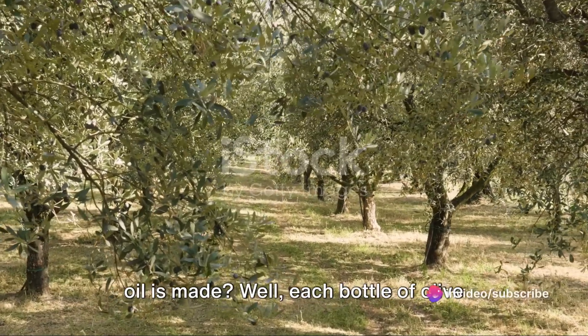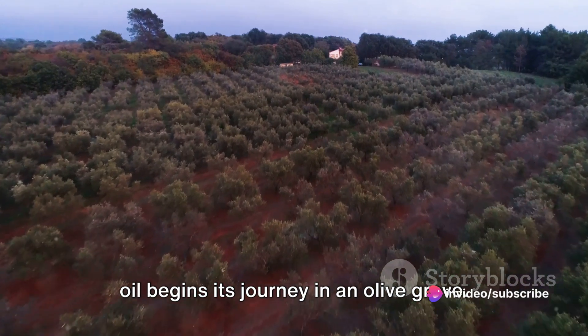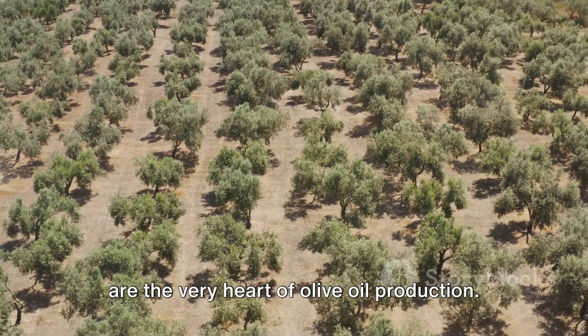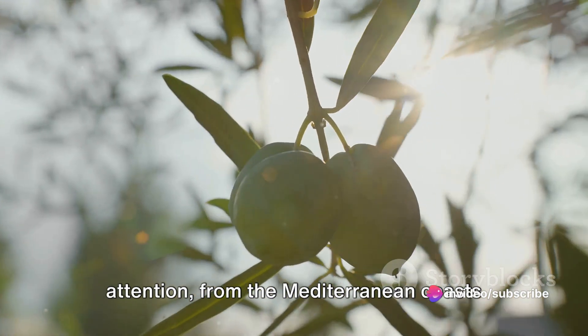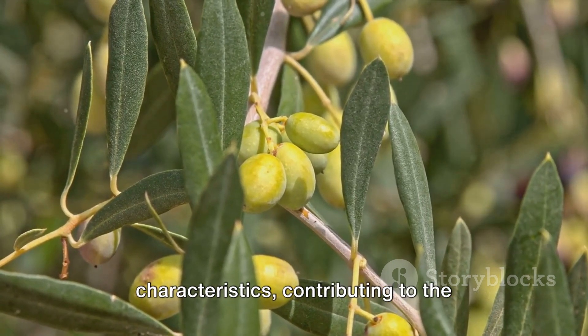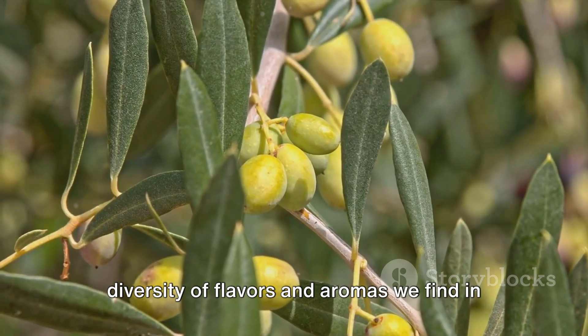Ever wondered how your favorite olive oil is made? Each bottle of olive oil begins its journey in an olive grove. Olive trees, these magnificent plants with the ability to endure for centuries, are the very heart of olive oil production. They're cultivated with great care and attention, from the Mediterranean coasts to the Californian valleys. There are hundreds of olive tree varieties, each with its unique characteristics, contributing to the diversity of flavors and aromas we find in olive oil.